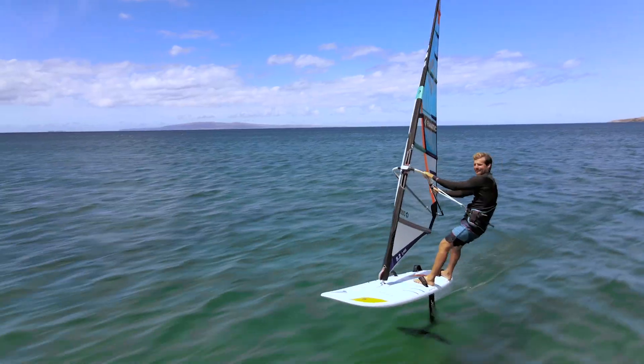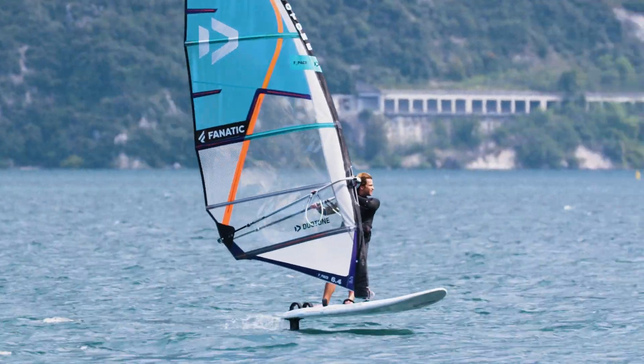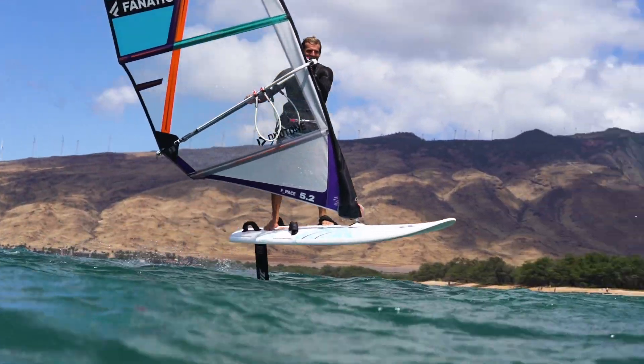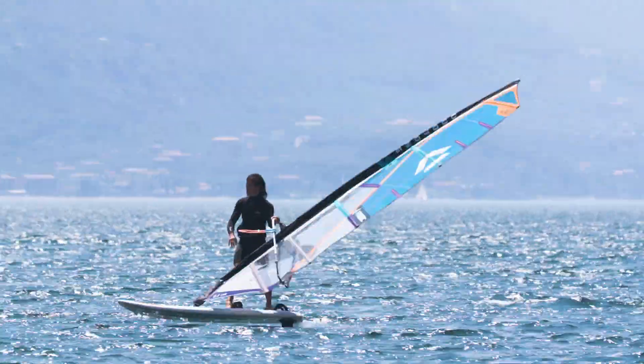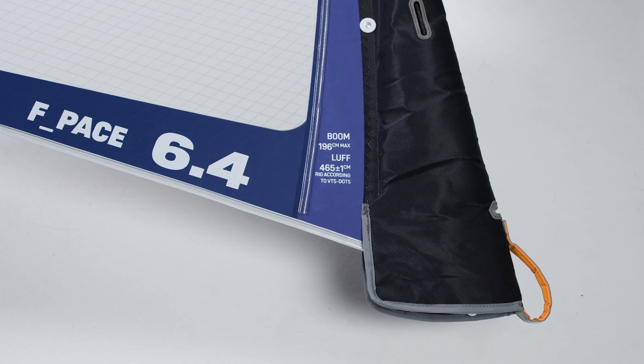Both playgrounds have specific requirements that regular fin sails cannot meet. This is exactly why the completely redesigned F-PACE range consists of two differently designed models: up to size 5.8 are clearly described as F-PACE Style, while 6.4 and 7.4 come as F-PACE Ride.